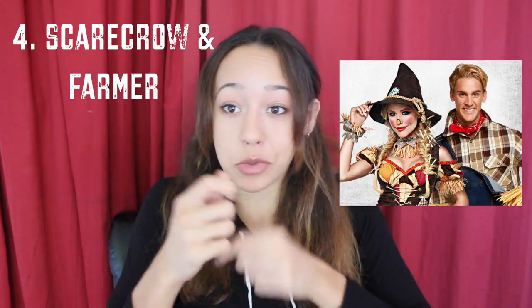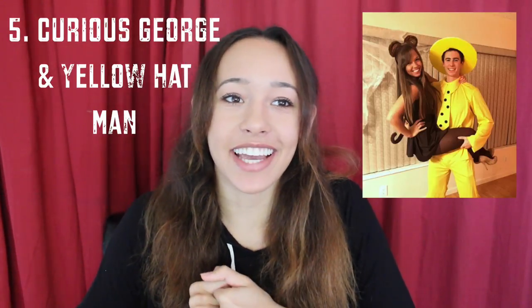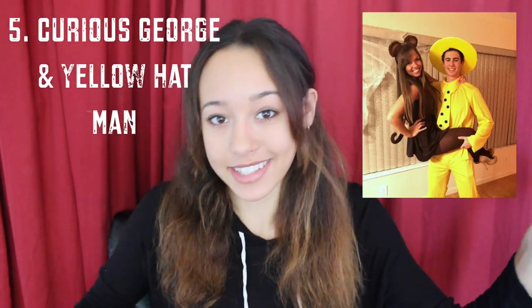Another one that's super easy is just a scarecrow and a farmer. For this you literally just need a flannel jacket and then some cool makeup. Wear some jeans and boots and you're good to go. Next, you could be Curious George and the Man in the Yellow Hat — I really like this one because it's fun and creative. For Curious George, you can DIY headband ears for the monkey, draw on a little monkey nose, wear brown everything with leggings and a little tail. And for the Man in the Yellow Hat, you just need a yellow hat and wear everything yellow.